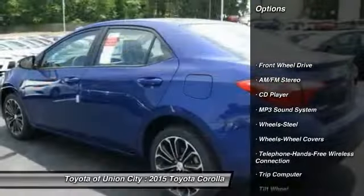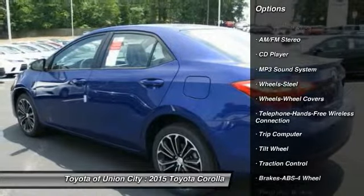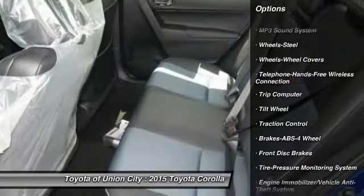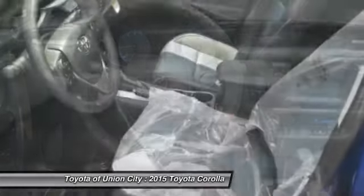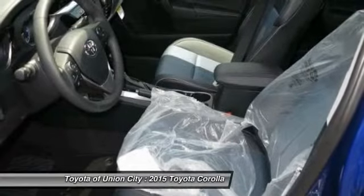Anti-lock braking system. Traction control. Bluetooth wireless data link for hands-free phone. Air conditioning. Power steering. AM FM stereo radio. FWD. Rear defrost. Child safety locks. Trip computer.